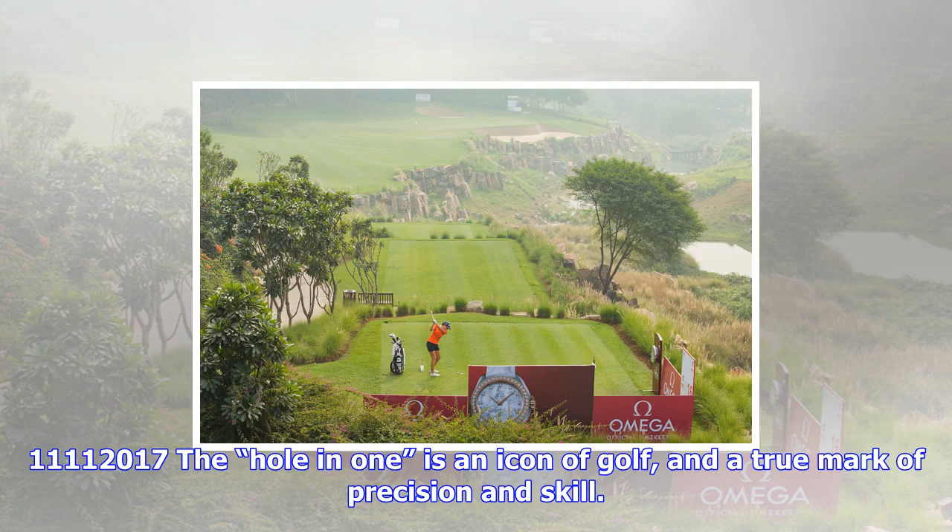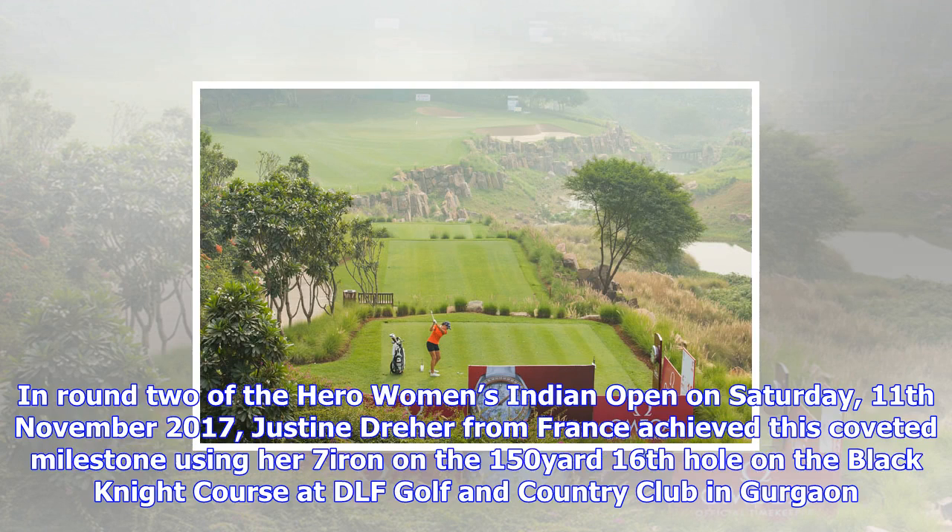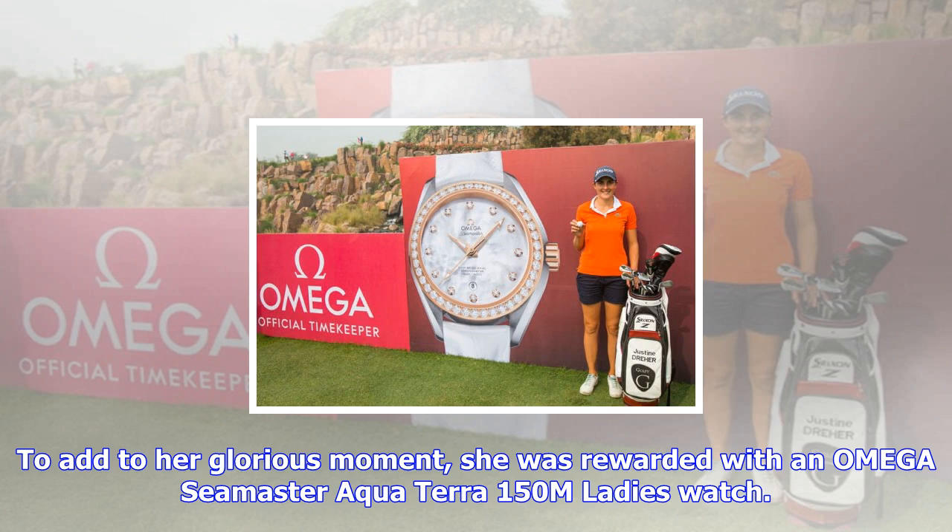The hole-in-one is an icon of golf, and a true mark of precision and skill. In Round 2 of the Hero Women's Indian Open on Saturday 11 November 2017, Justine Dreher from France achieved this coveted milestone using her 7-iron on the 150-yard 16th hole on the Black Knight course at DLF Golf & Country Club in Gurgaon.